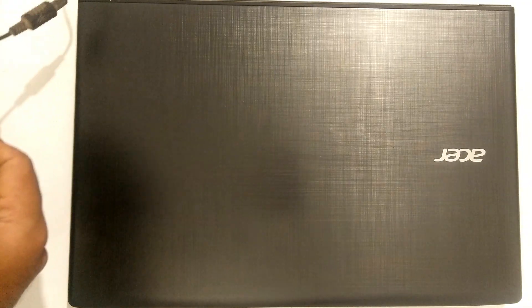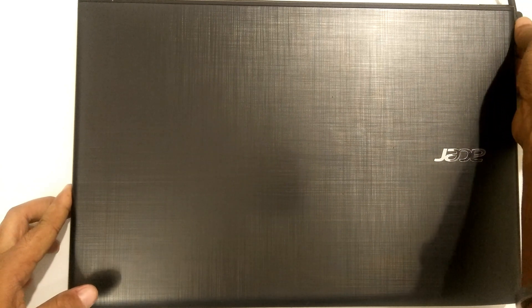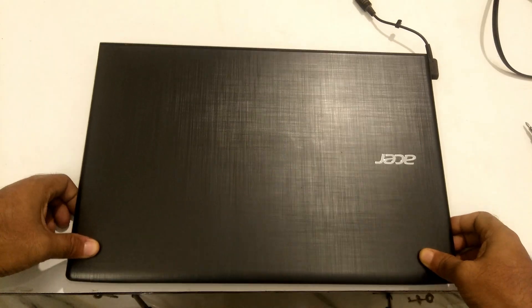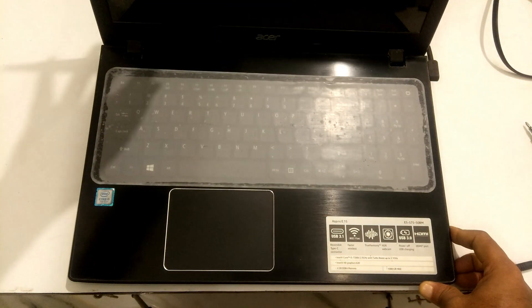After that, reattach the power cable and leave your computer for another 30 minutes. After 30 minutes, simply press the power button to turn on your system. Hopefully your problem will be solved.